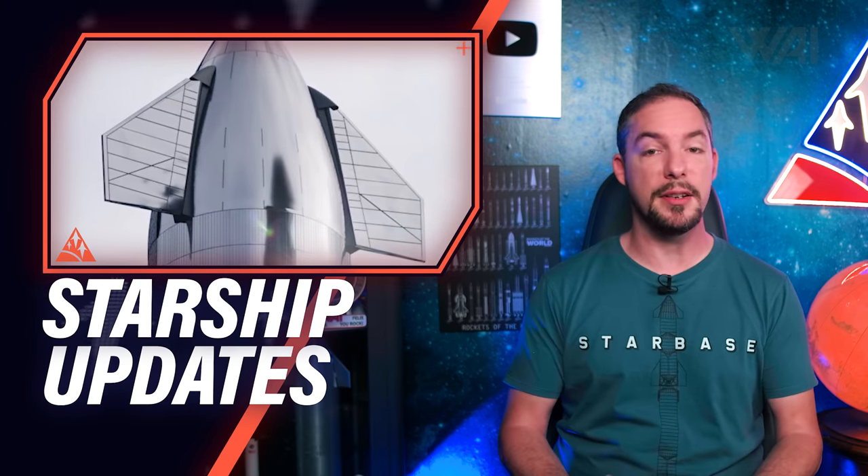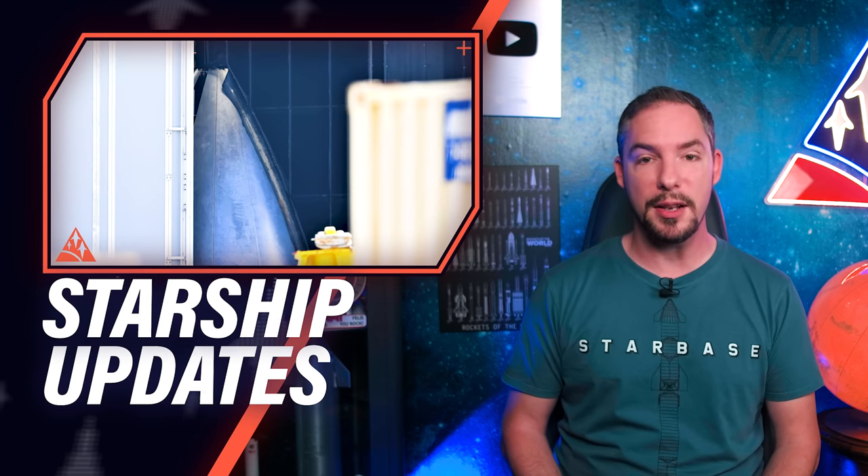How does the Starship and Super Heavy catching mechanism come along? Why completely change the design of the Starship flaps? How to improve Starship hull construction? When will orbital Starship tests begin?